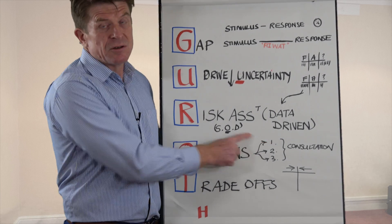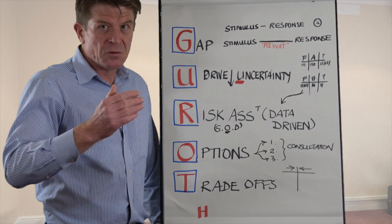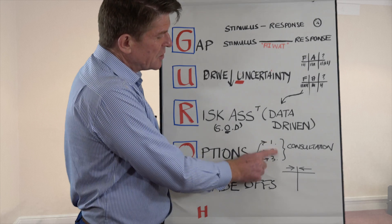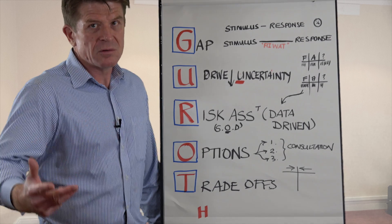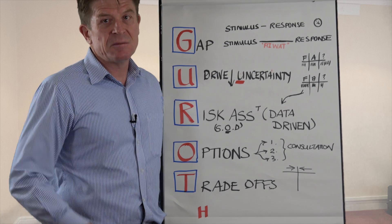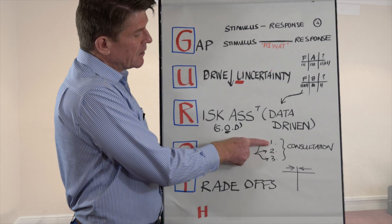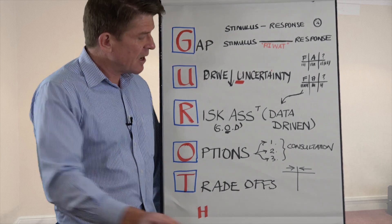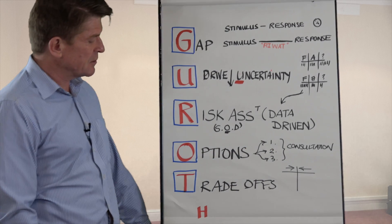That takes us to generating options. In decision-making, so often people are just looking for one option. But good decision-makers look for more. Even though you might instantly dismiss one of them, you've got to generate as many options as you can. The more important the decision, the more I consult widely — subject matter experts, people whose views and opinions I respect. That consultation takes you from one option to two, three, or four. If you're in a decision-making scenario with only one option, think again — that's not good enough.